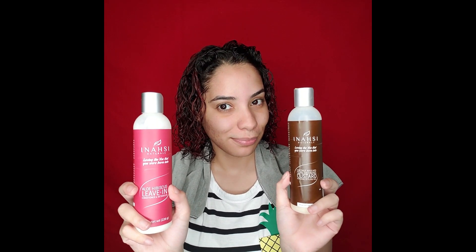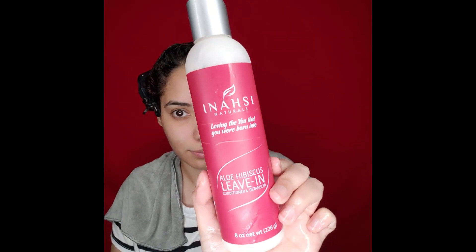Now I'll be styling with the Anasi Naturals Aloe Hibiscus Leave-In, which is one of my favorites — it's so moisturizing. Less is more: I use pea-sized amounts every time. If you have fine hair, pea-sized amounts — please do not overload your hair.